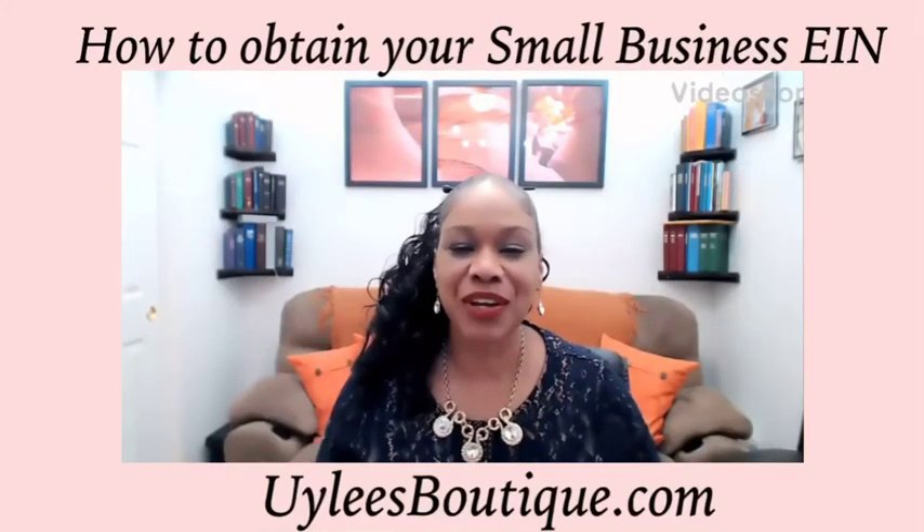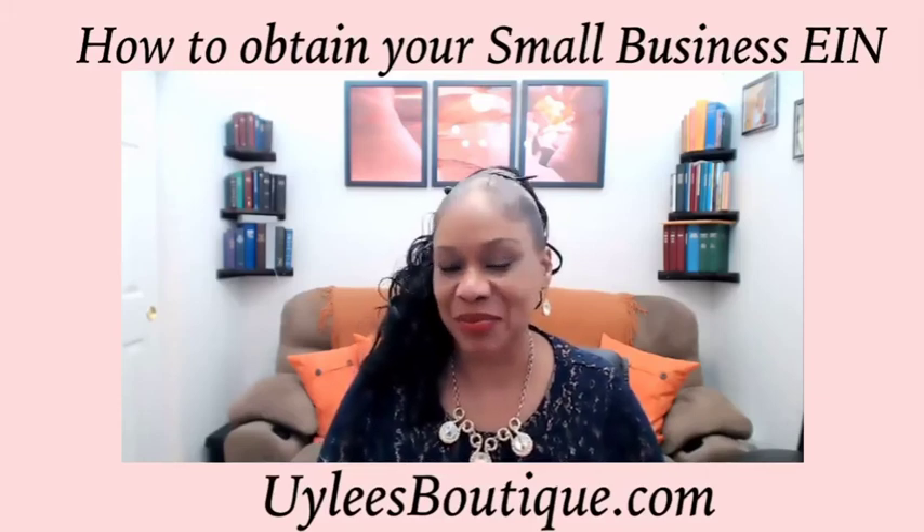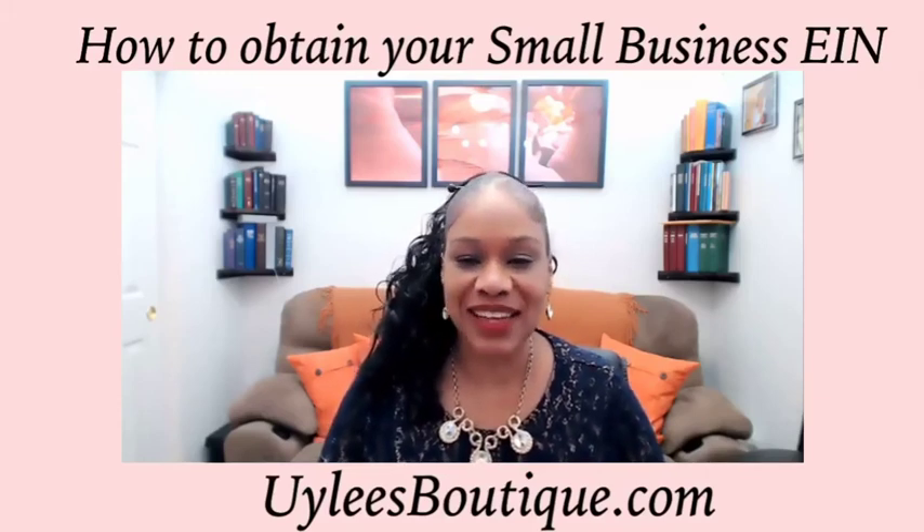Hello, everyone. It's Yulee, and we're here for a very brief small business tutorial tip. This is regarding employer identification numbers.